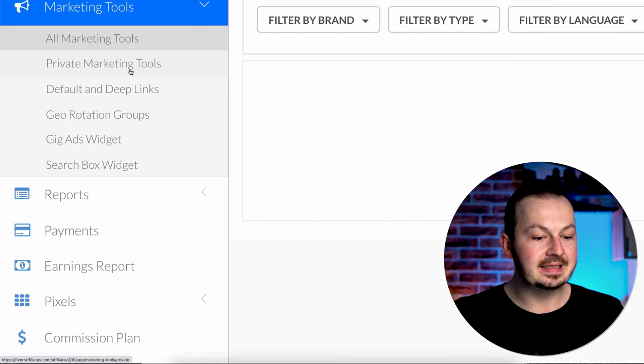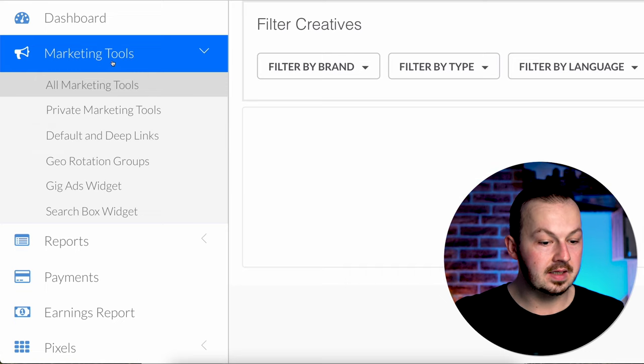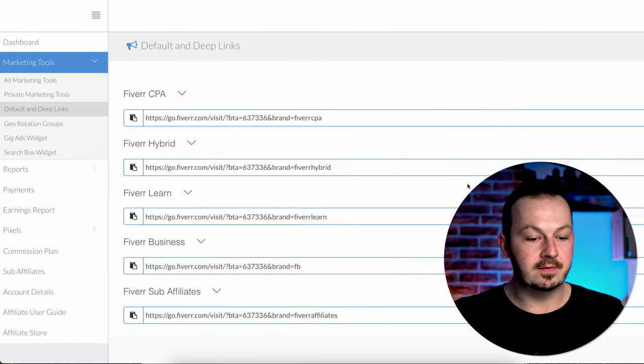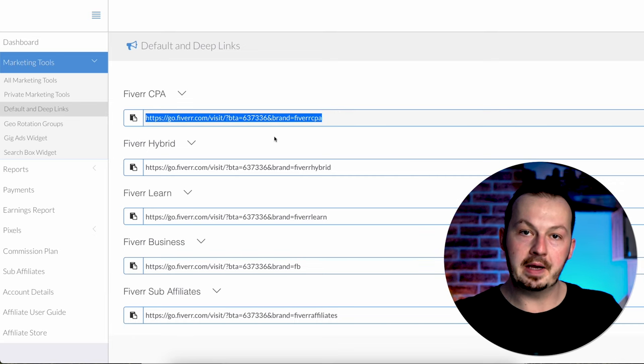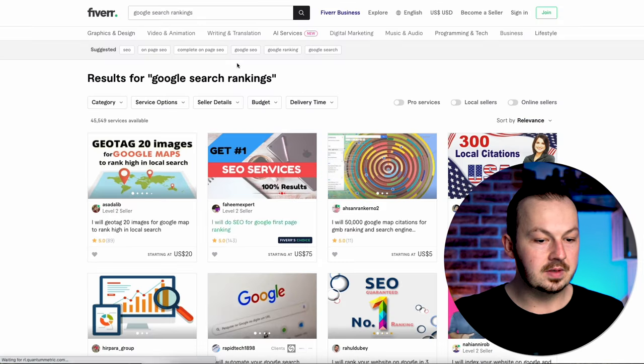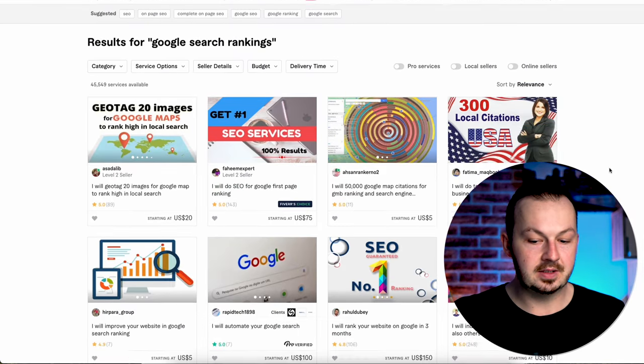Getting your affiliate links on Fiverr works a bit differently than on other affiliate marketplaces. Go to Marketing Tools and click on Default and Deep Links — here you've got all the Fiverr links generated for you. For example, sharing the default link would send people to Fiverr's homepage, but we don't want that. Instead, go to the Fiverr marketplace and search for 'Google search rankings.'